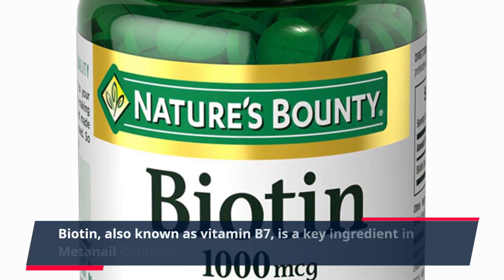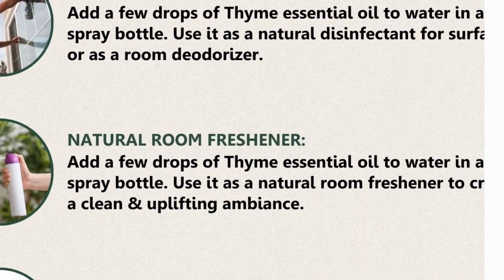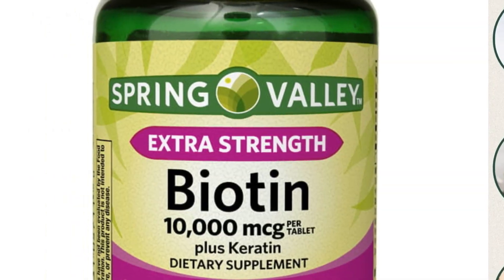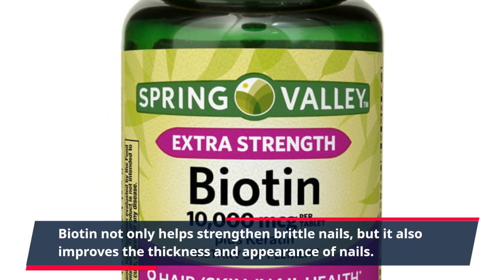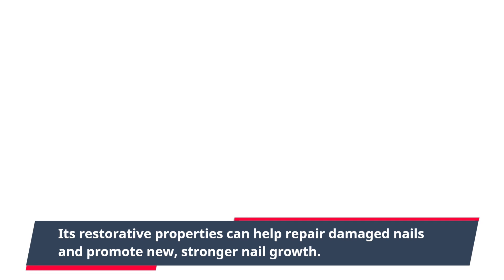Biotin, also known as vitamin B7, is a key ingredient in Meta Nail Complex. It is essential for maintaining and promoting healthy nail growth. Biotin not only helps strengthen brittle nails, but it also improves the thickness and appearance of nails. Its restorative properties can help repair damaged nails and promote new, stronger nail growth.